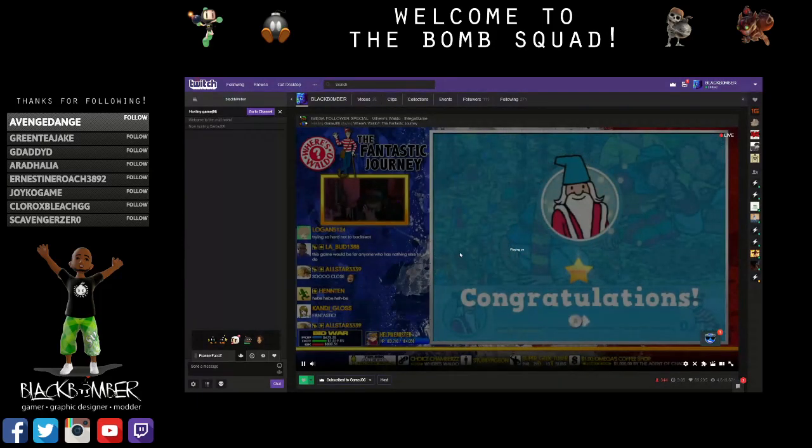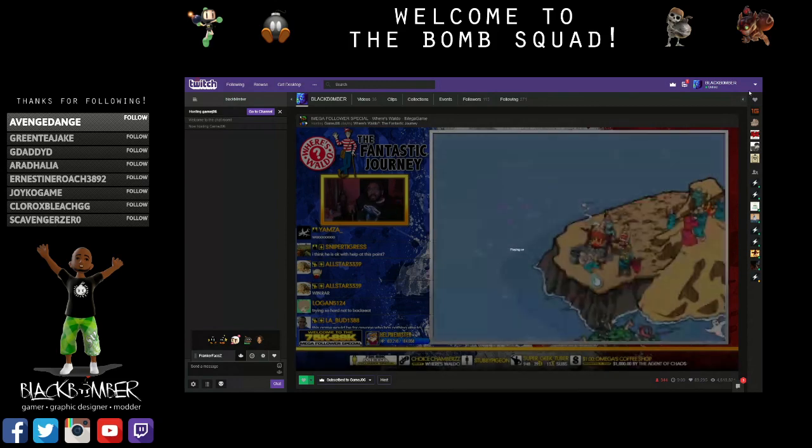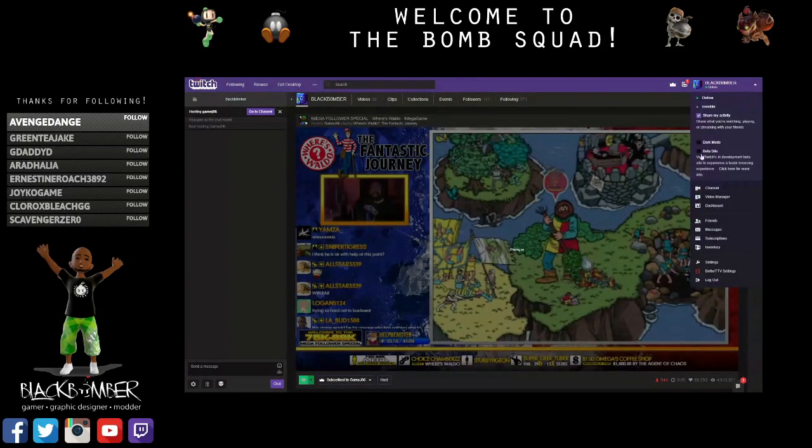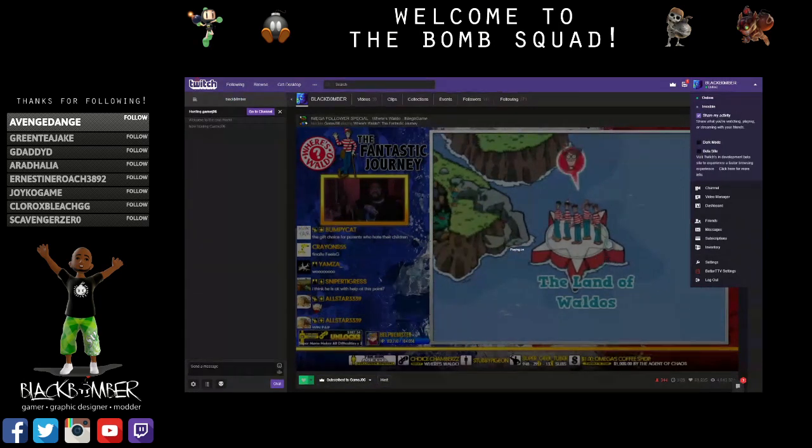There's a pretty annoying bug going on right now. Whenever you log on to Twitch and go to a stream, it'll say 'playing on device' right here in the middle of the screen, and the screen is dimmed like it's playing on Chromecast or being used by something. There's a pretty simple fix — all you have to do is come over here to this drop-down list, click 'Beta Site,' and that'll actually fix the problem.